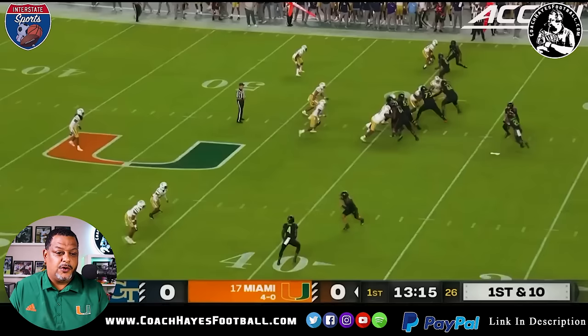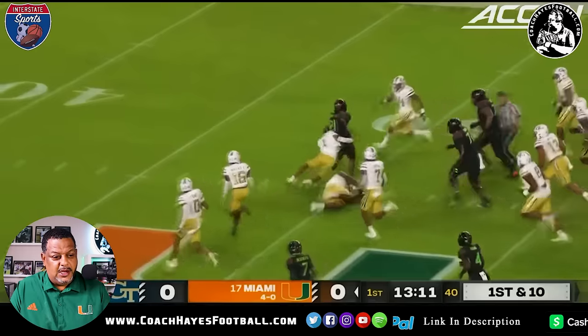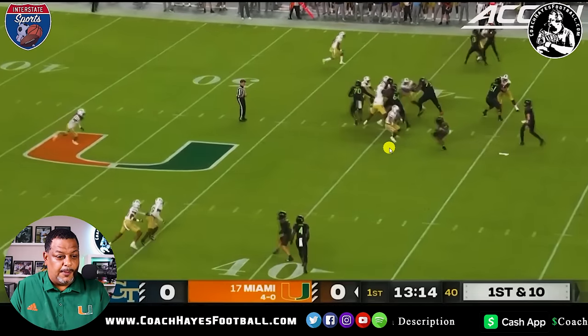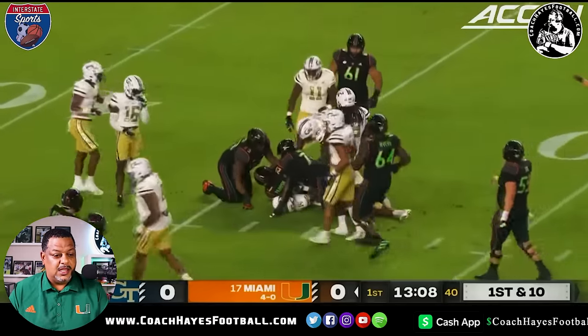13-15 in the first quarter, Miami has the ball. Great run right here by Henry Parrish. Here's what I like about it — he gets the run, but look at this seal block up here. He's going to give my man the business right here with the 1-2. Great run right there by Henry Parrish to kick this game off.